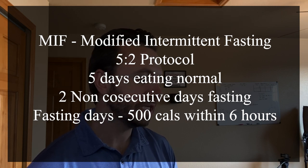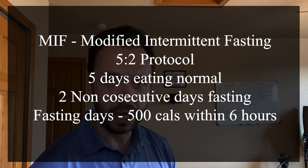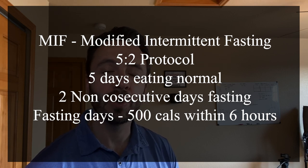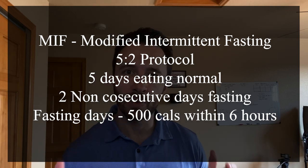So how it works is that they fasted two non-consecutive days of the week. The other five days of the week, they ate their normal diet. On those two fasting days, they were allowed 500 calories within a six-hour window.